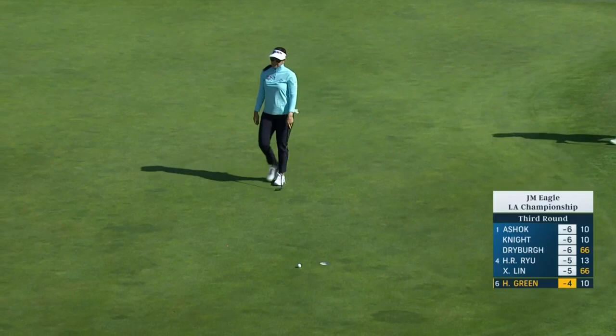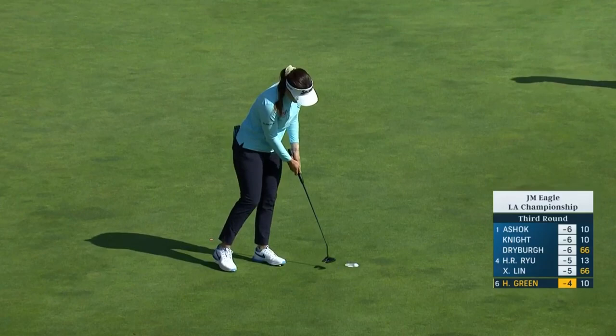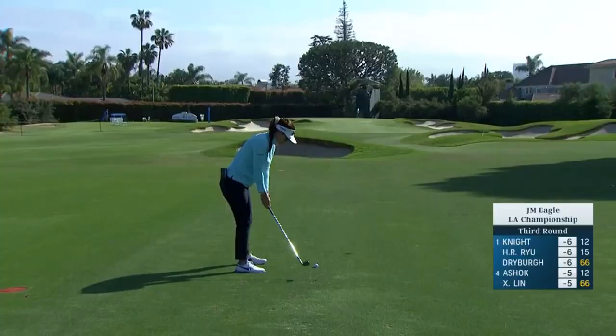On Thursday the flag was at the back - it was the fourth hardest hole with 17 birdies. Friday they put the flag at the front and it was the fifth easiest with 30 birdies. Today it's the hardest hole on the golf course with that flag on the back left. The second at 14 for Hannah.